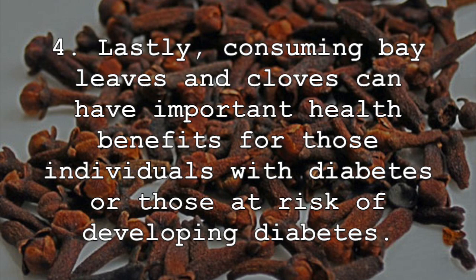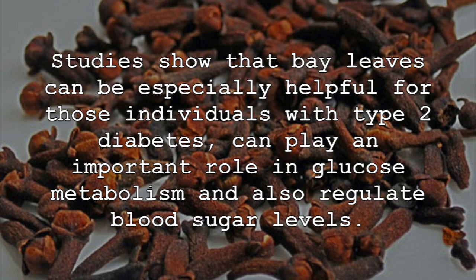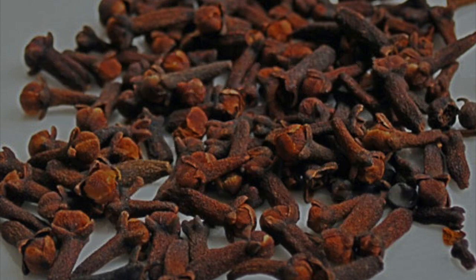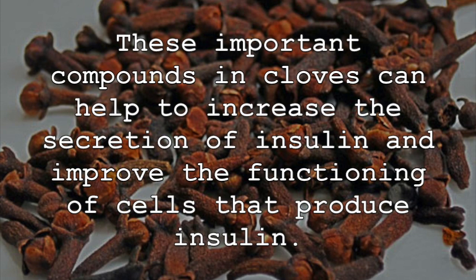Consuming bay leaves and cloves can have important health benefits for those individuals with diabetes or those at risk of developing diabetes. Studies show that bay leaves can be especially helpful for those with type 2 diabetes, playing an important role in glucose metabolism and regulating blood sugar levels. Cloves are also helpful in this regard. The compounds found in cloves have shown that they can keep blood sugar in control and help to increase the secretion of insulin and improve the functioning of cells that produce insulin.